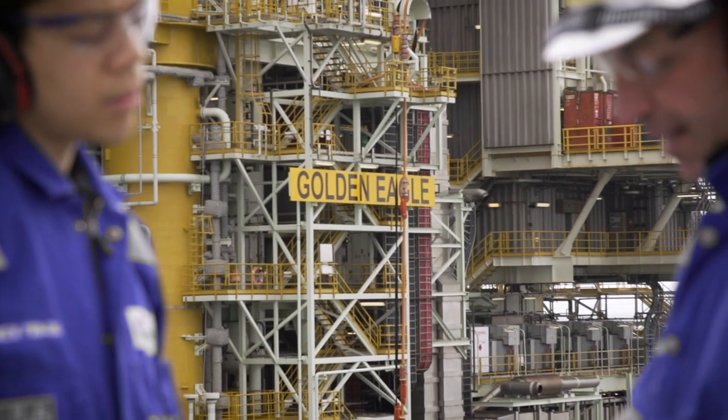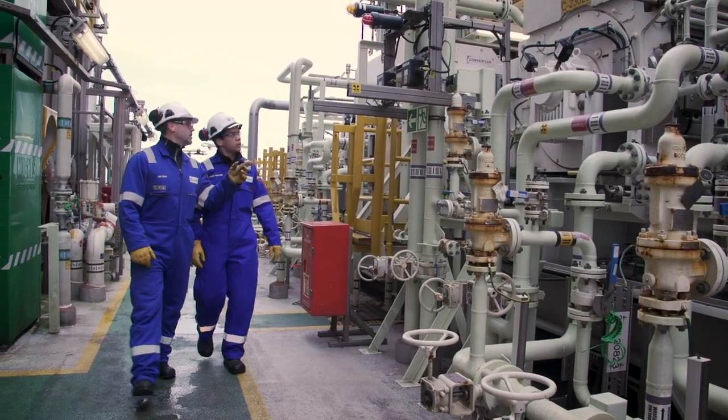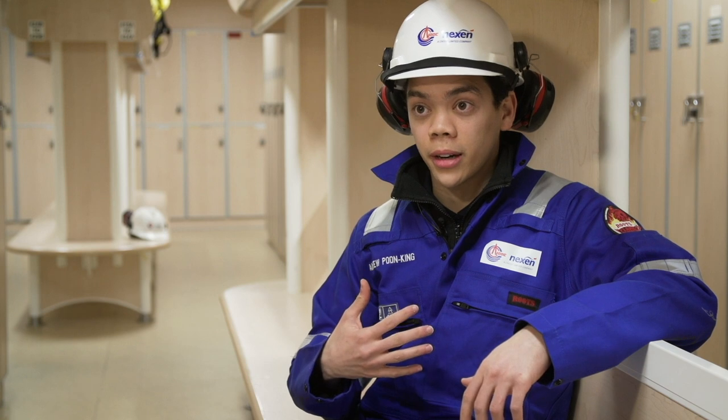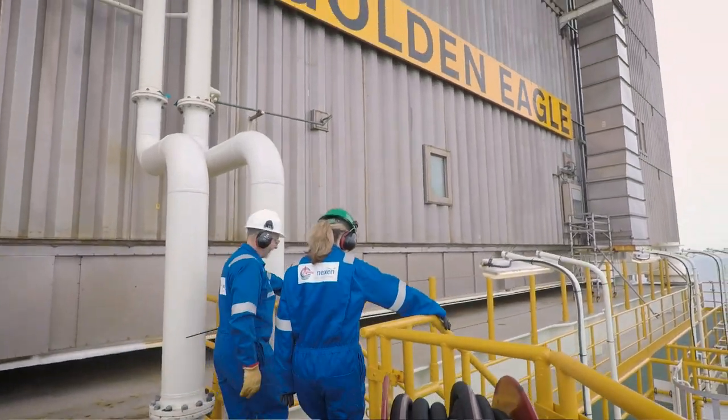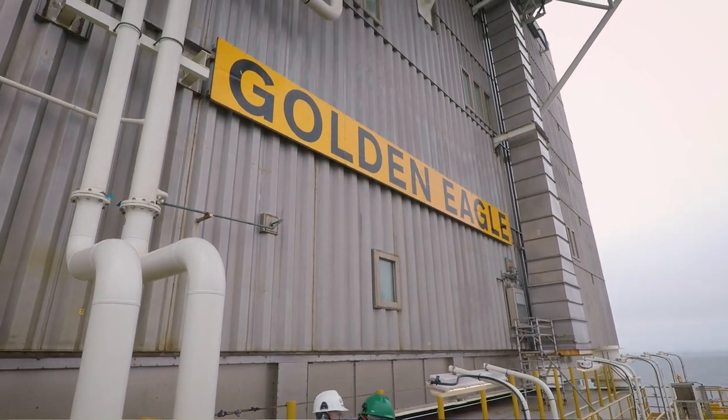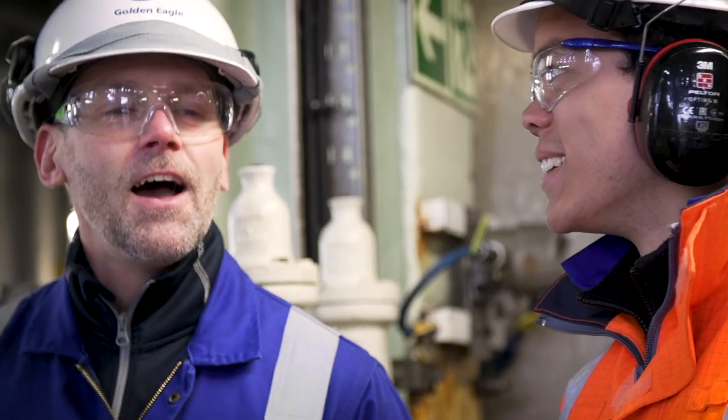The offshore operations engineer role is more geared towards process engineering, and I have a mechanical background. So being able to be in that position really gave me a great opportunity to learn about the process side of things and get to learn something new.